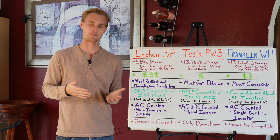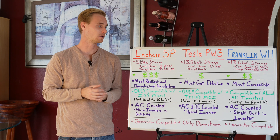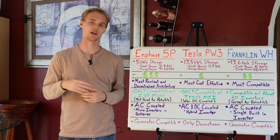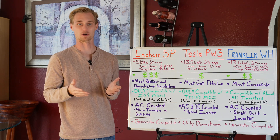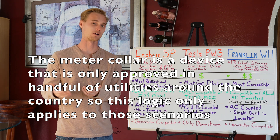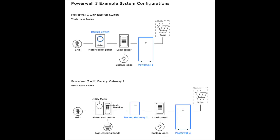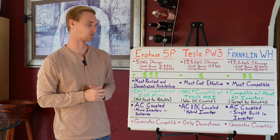The Tesla system, when it first came out, you could only DC couple it — basically tie it in with DC strings coming off the roof with their MCI device. Now you can AC couple it; there's been a software update, but you do need to use the gateway. So you can't use that meter collar — that new device that backs up your whole house for around a thousand bucks. That's a compatibility issue, especially since the meter collar saves a few thousand dollars versus doing the whole gateway critical loads panel backup rewiring.